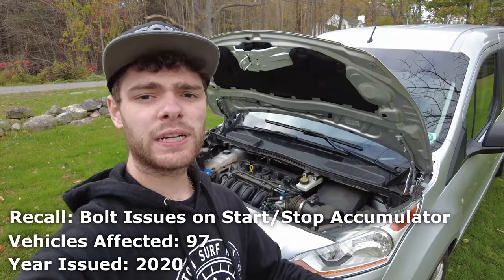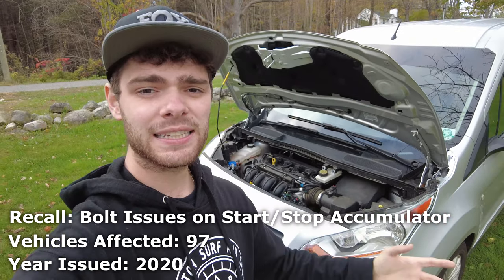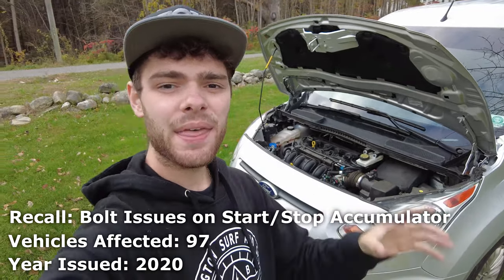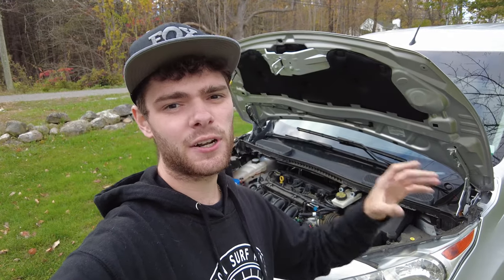In 2020, Ford recalled a small number of vehicles — 97 vehicles to be exact, including the Transit Connect — that could have a potential transmission fluid leak. If it has this leak, you're at an increased risk of fire and you should get that fixed.